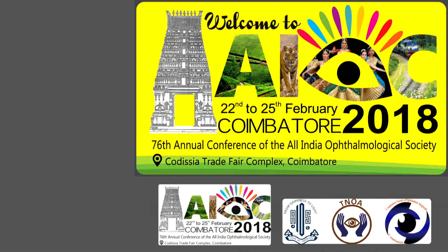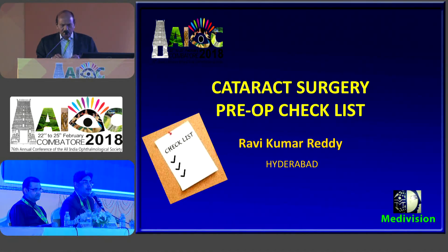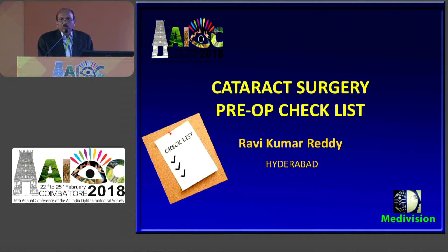We will be speaking on pre-operative checklist to proceed to a case of routine cataract surgery. With me is Dr. Twinkle Shah from Ahmedabad and I am Dr. Purindra Basin. I welcome you all for this very good morning session. Good morning to everybody.